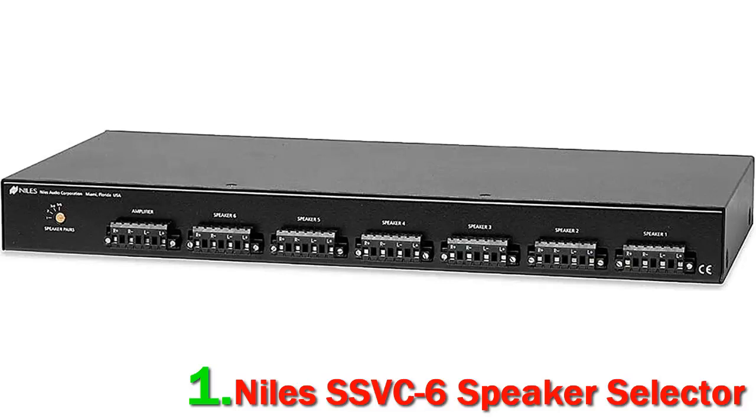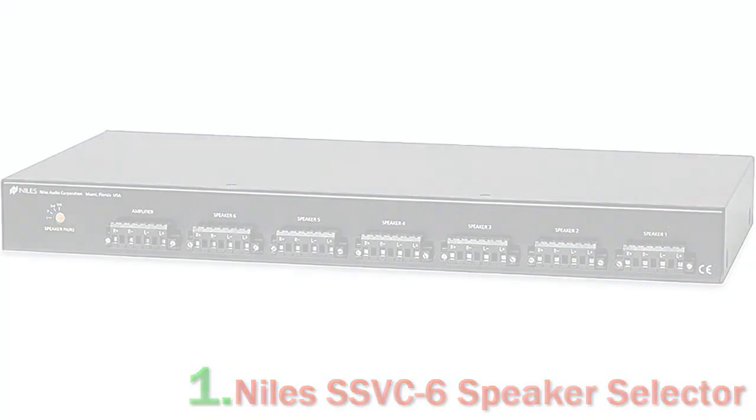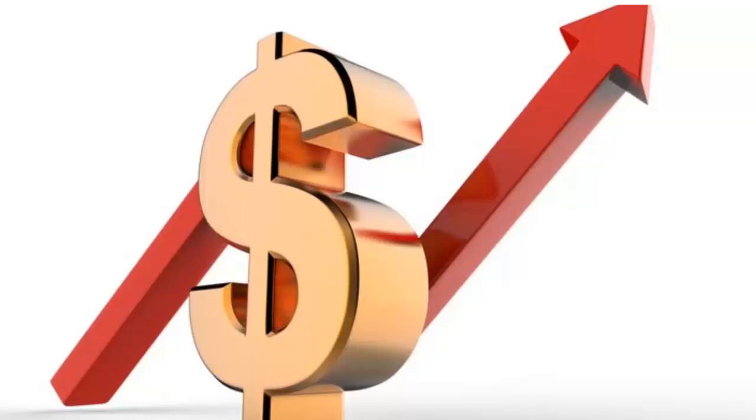It is also equipped with on/off switches to turn each speaker on or off as needed. The body of the speaker selector is made of a rugged all-metal chassis construction. It features non-skid feet so that your floor and other furniture won't get scratched. The rubber protections also ensure the unit's stability during operation. Check out the description for more information and the latest price.